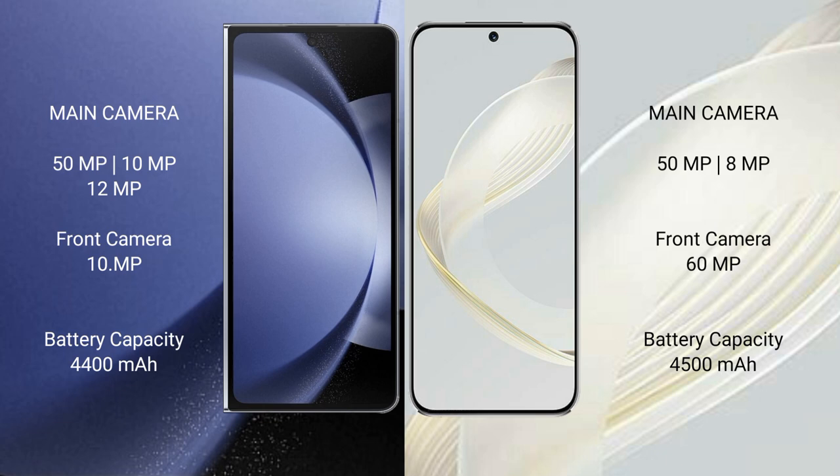The Samsung Galaxy Z Fold 6 features a rear triple camera setup (50MP + 10MP + 12MP) and a front camera of 10MP + 4MP. The Huawei Nova 11 features a rear dual camera setup (50MP + 8MP) and a front camera setup as well.